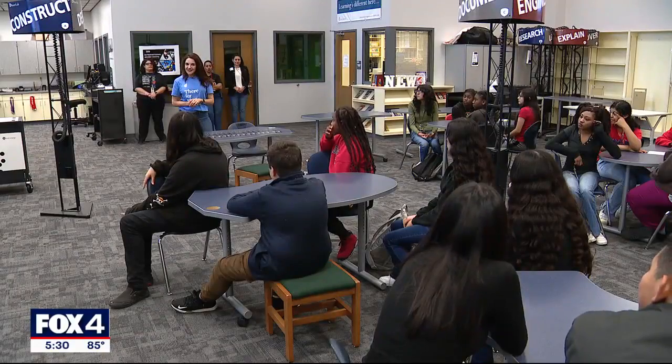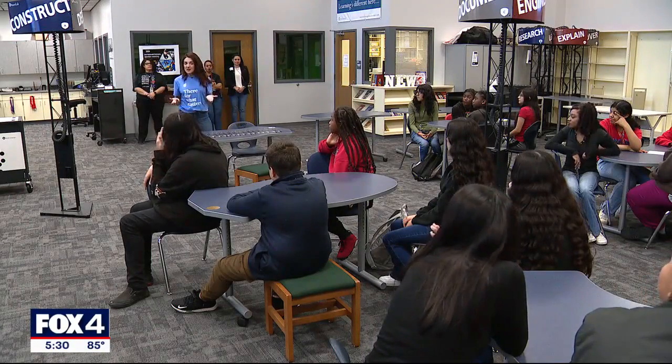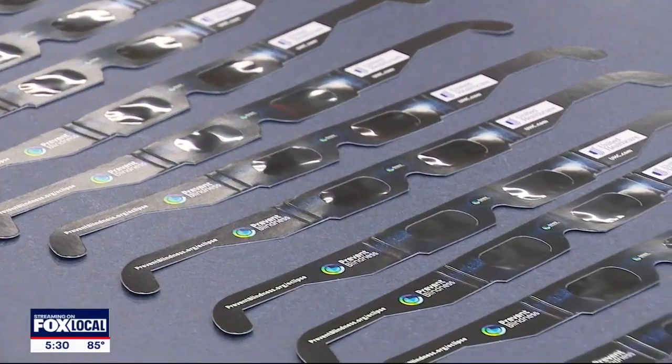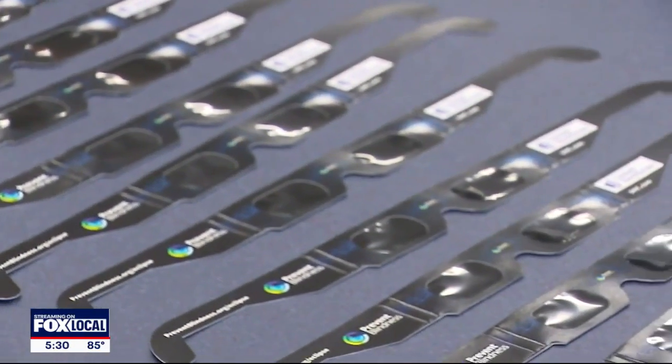Most of the time with the glasses and everything, you always have to look if they're certified or not. The moon covering the sun — for the first time, because I've only heard about it and never seen it. On this day, United Healthcare at Adams Middle School visits with students and supplies the district with 2,000 pairs of certified glasses.